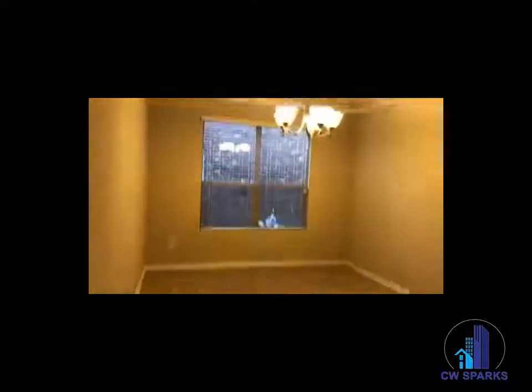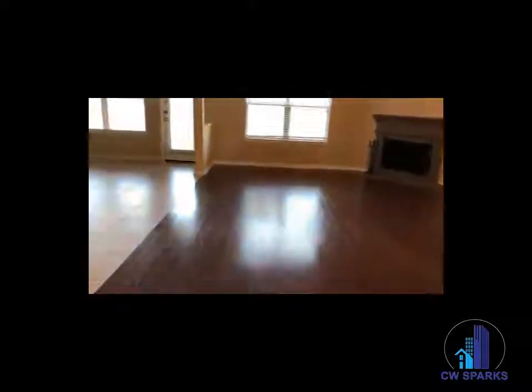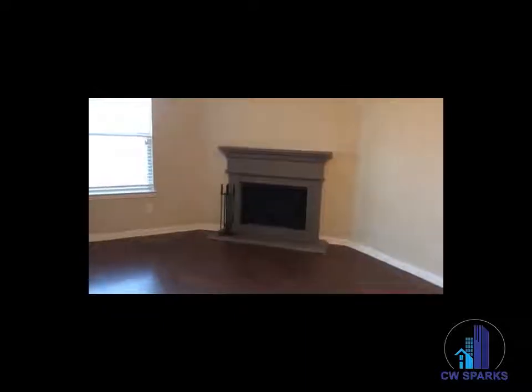Here's our first dining area. To the left is the laundry room, stone fireplace, lots of natural light, and a second dining area.